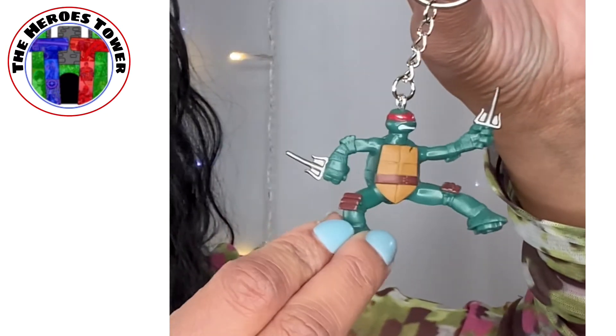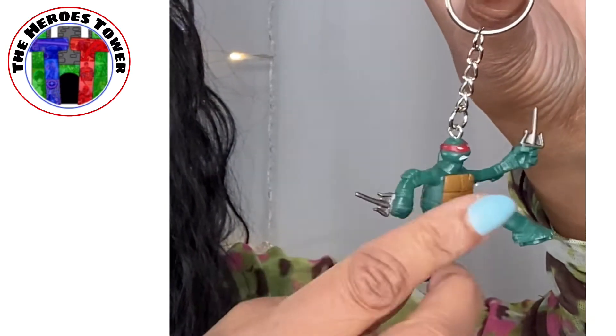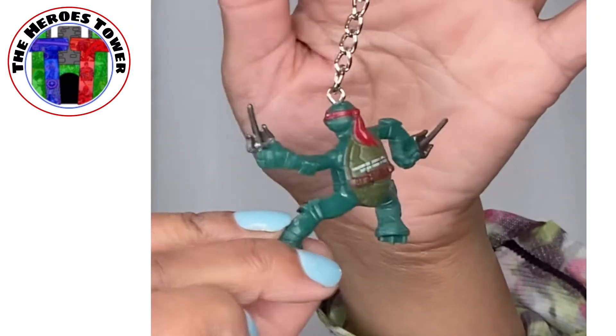Hello, Michelangelo — wait, no, I'm sorry, it's Raphael. I thought those were nunchucks; they are not. They are the twin sais. So that would be Raphael and it is an adorable keychain. It's definitely Raph — he's got the twin sais right there. This is super cute; I love this kind of stuff. But I'm always afraid to put these on my key chain because they're just so cute. I don't want to mess them up, so I usually just keep them.